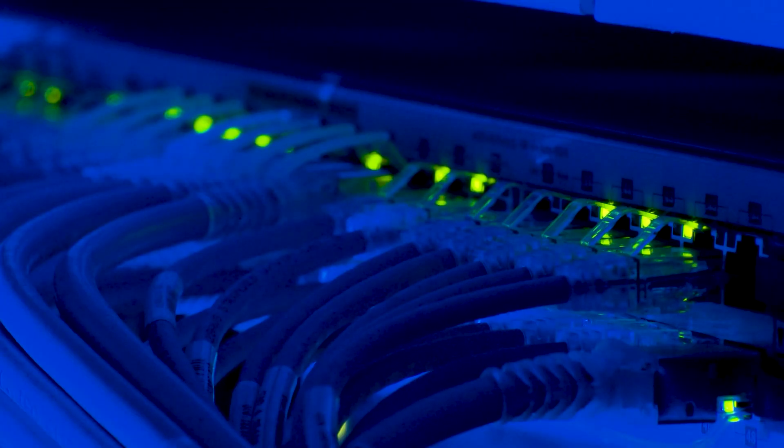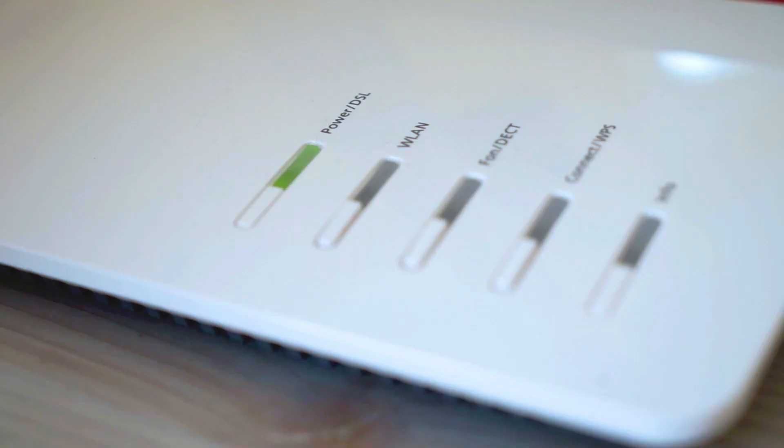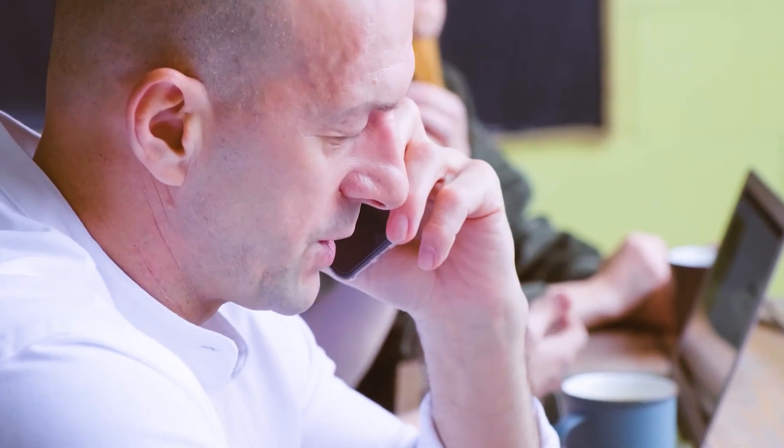The last thing to do is to call your internet provider, and they might have to tap into your modem remotely to run a diagnosis check, and maybe that'll fix it. Some providers will send you a modem for free if you are continuing to have problems with it, especially if you tell them that you might want to cancel service with them.